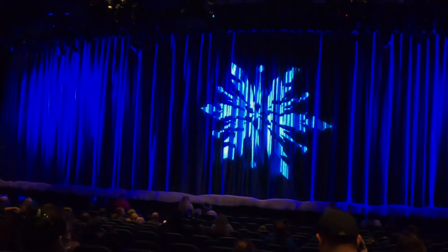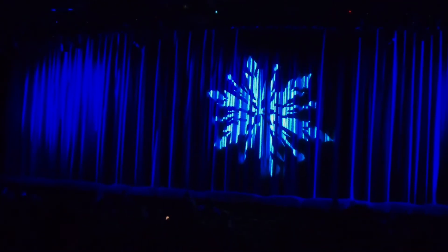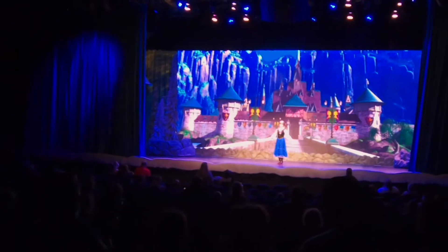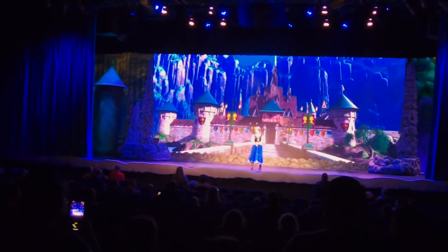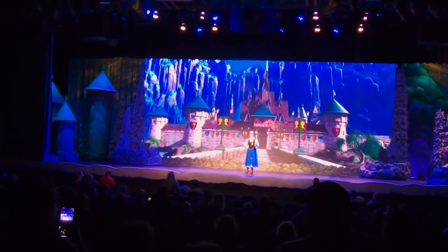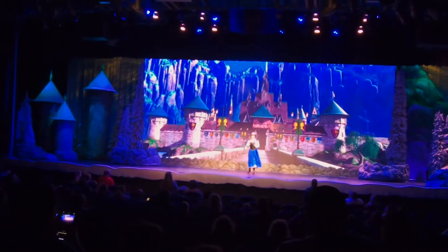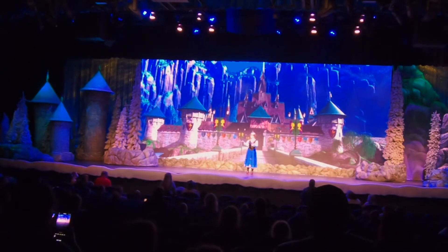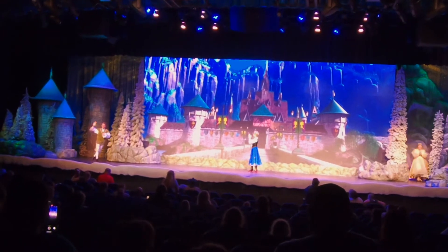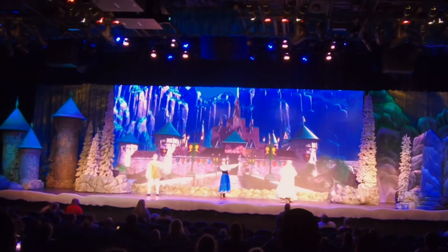Ladies and gentlemen, boys and girls, Disney's Hollywood Studios welcomes you to — for the first time in forever — a Frozen sing-along celebration. Welcome to this very special day. It's a special day because for the first time in forever, Allison and I are celebrating the Arendelle Festival. I'm Anna. And I'm honored to introduce the Arendelle Royal Historian. They have some of the people from before — I'm so glad they're back. And I am Sir Eric.